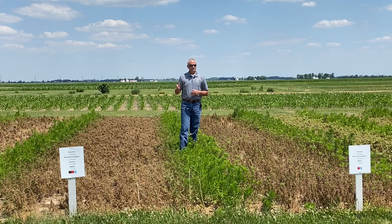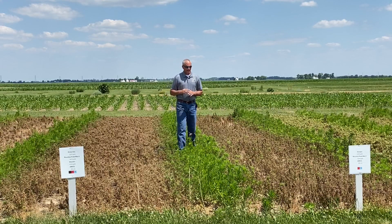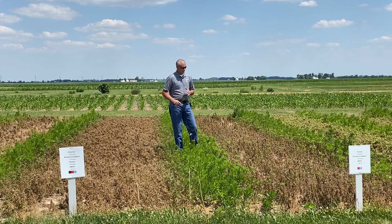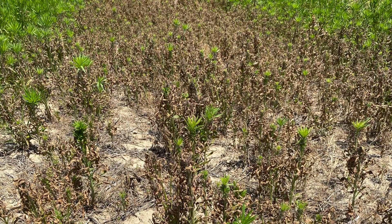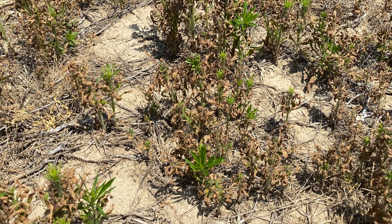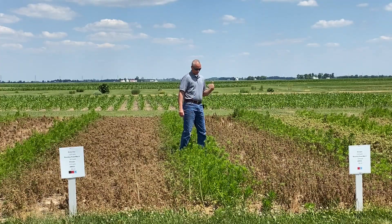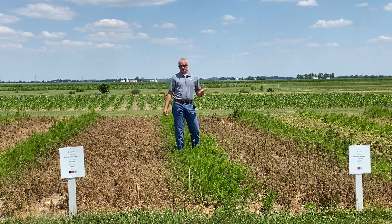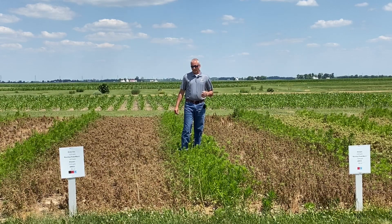BASF developed the saflufenacil product — Sharpen. I was part of that testing process around 15 years ago, and about 10 years ago that product came onto the market and really helped in terms of controlling marestail, giant ragweed, and other weeds typically present early in the growing season. With this Roundup plus Sharpen treatment you can see very good efficacy on the horseweed. We still have a few plants with some green tops that will go on and complete their life cycle if not retreated, but we've done a good job beating them back and giving our post-emerge herbicide a better chance.